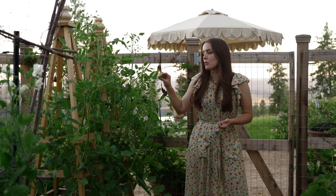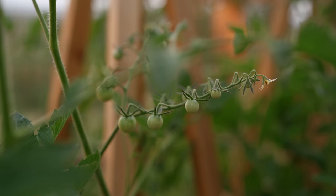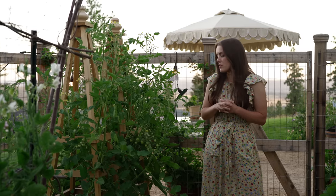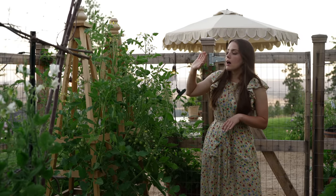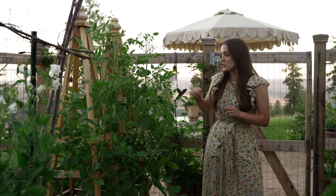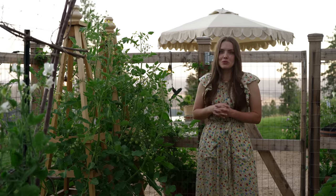Over to my right I have a couple of tomatoes growing on these beautiful cedar tutors that my dad built for me this spring. He built me two more at the end of the garden as well, and behind the tomatoes I have some special sunflowers which I seeded a little late but they are sprouting — I'll share those with you later on.